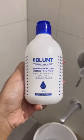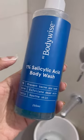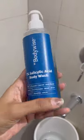And also I'll be using this body wash from Body Wise. It has beads in it. Very very nice, I love it.